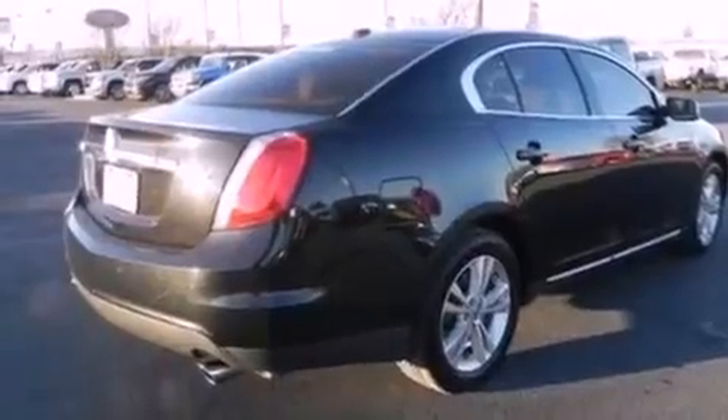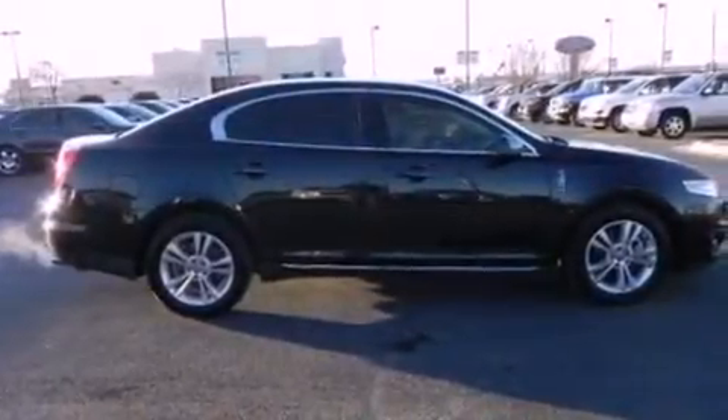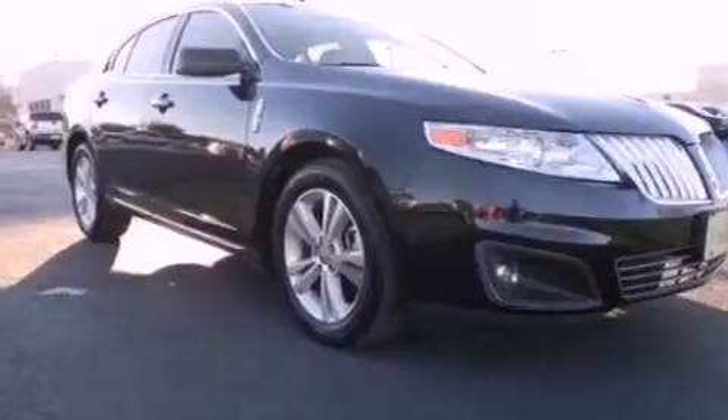The following features are also included: 18-inch wheels, memory settings for the seat's positions so you can recall your favorite alignment with the push of one button, cruise control, leather seats, and a security system.